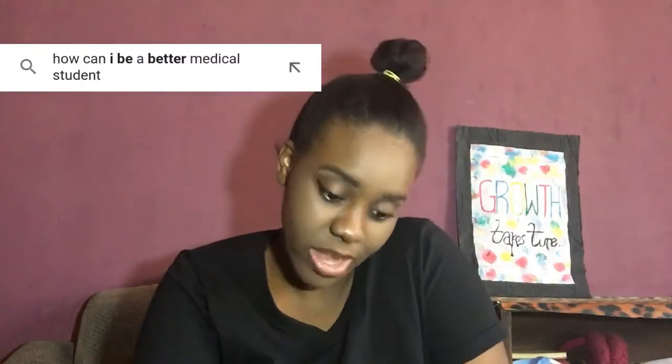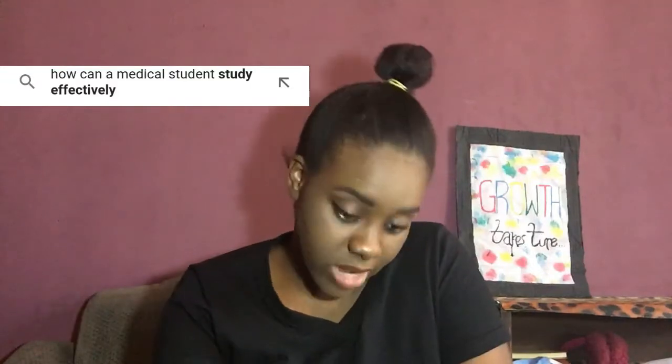Another question: how can I be a better medical student? This is actually something personal and should be individualized. If you feel like there's something you're doing wrong that you shouldn't be doing, change it and become better. As for how to study effectively — I actually have a video coming up on that very soon, so subscribe to the channel so you get notified when it comes out.